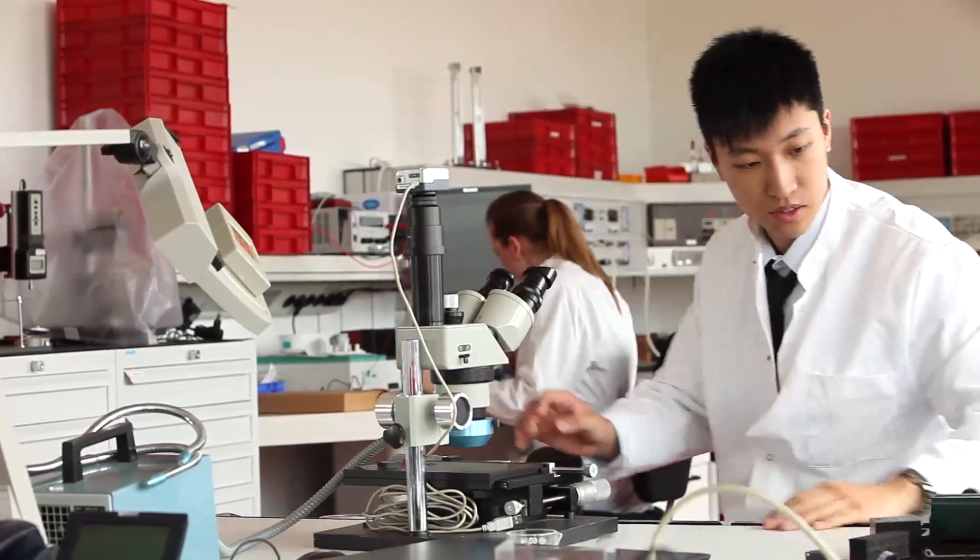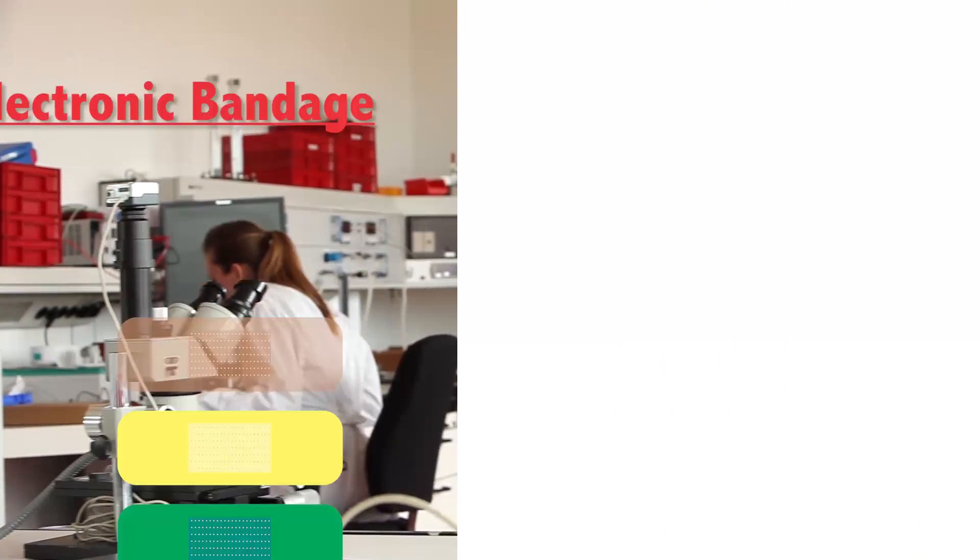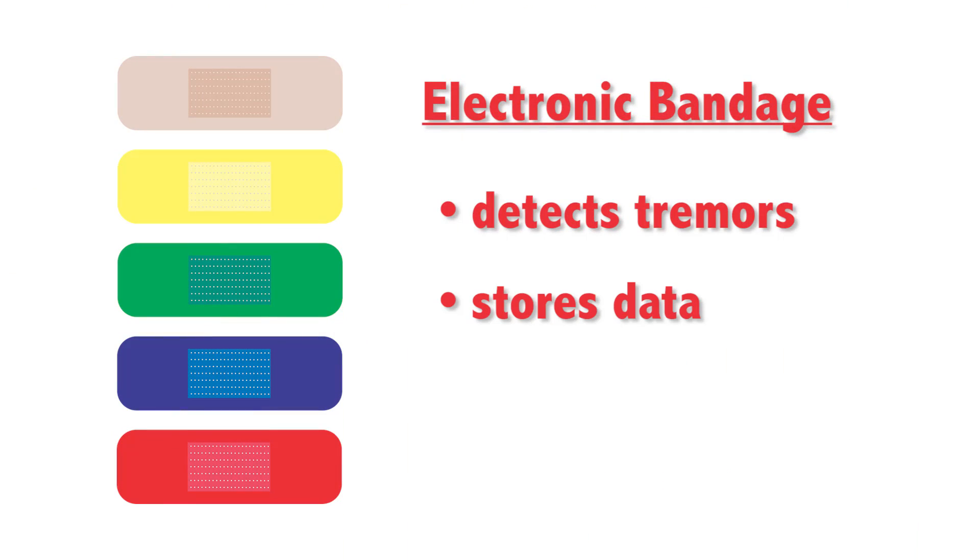Researchers in South Korea created an electronic bandage that detects tremors, stores data, and delivers drugs through the skin. Measuring thinner than a single sheet of paper, the prototype features tiny sensors that record subtle body movements. The embedded sensors can be activated wirelessly to heat the drugs stored inside the patch, releasing them into the skin.